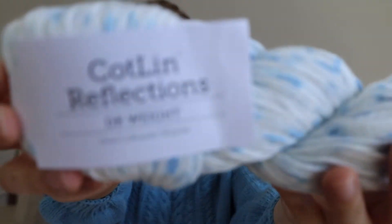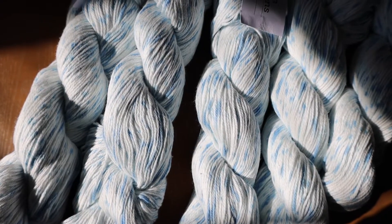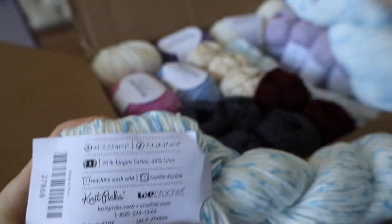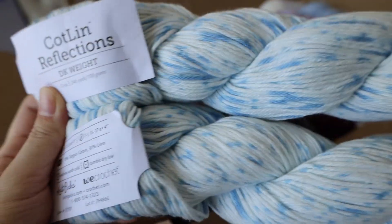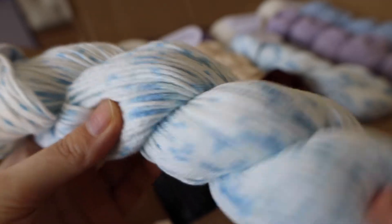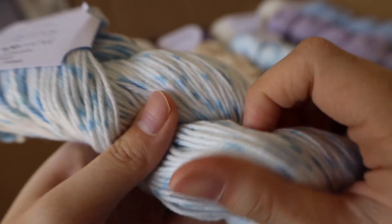This is called Kotlin Reflections and it was on sale when I was ordering these, so I got one because the color is so beautiful. The color of the yarn is Cirrus, which is a name for clouds that look very delicate and wispy, which I think is a perfect name for this. This yarn is also 70% cotton and 30% linen, just like the other one, and it is also machine washable and dryable. I'm planning to create a loose gauge short sleeve top that will be really cute to wear during the warm months.